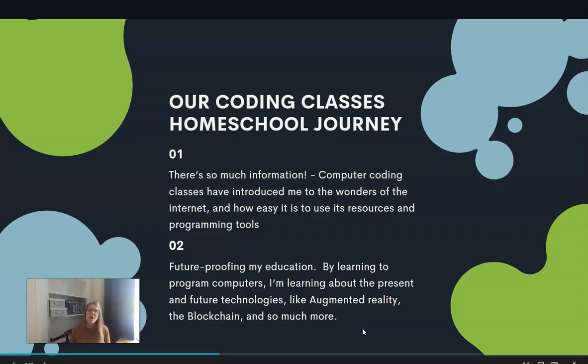There is a journey when you're looking at coding classes, and we have definitely had that journey. You can read about that journey on Captivating Compass — I will link to a variety of different posts I have on coding in the notes. The first thing, in talking with my son about his experience with MyTechLabs and with coding classes in general, was that there is so much information.